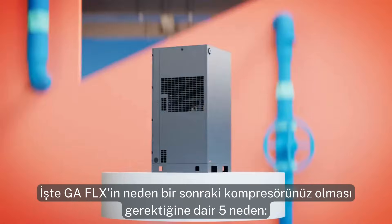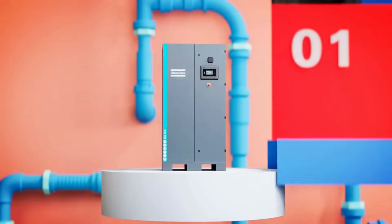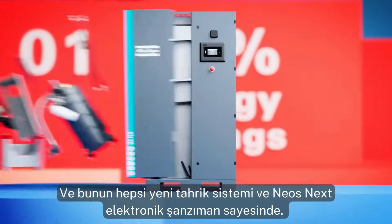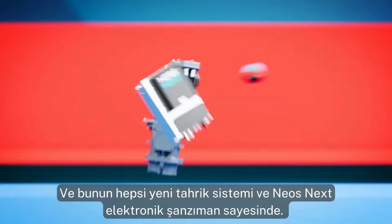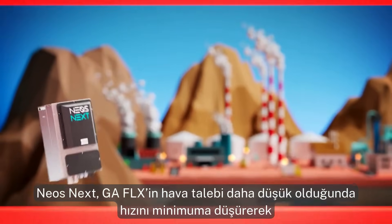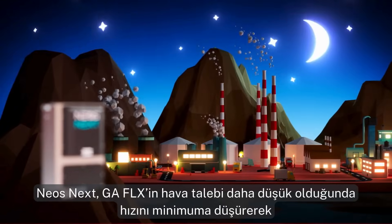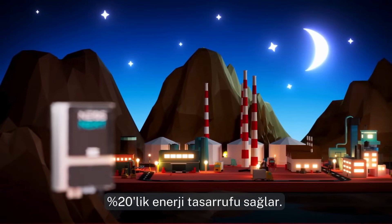Here are five reasons why the GA Flex should be your next compressor. One: 20% energy savings. It's all thanks to the all-new drivetrain and NEO's next electronic gearbox. The drivetrain is oil-cooled and equals the most stringent IE5 efficiency standard. The NEO's next allows the GA Flex to modulate its speed down to a minimum when air demand is lower, to give you those 20% energy savings.